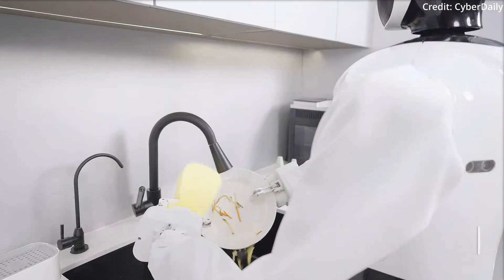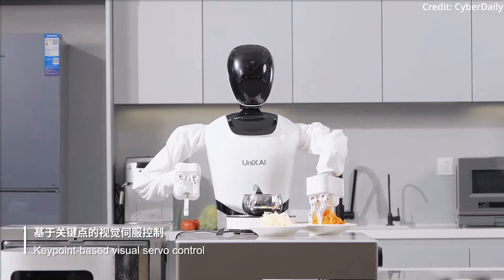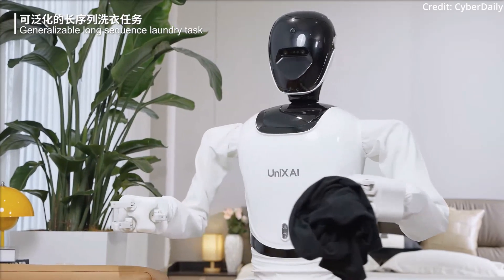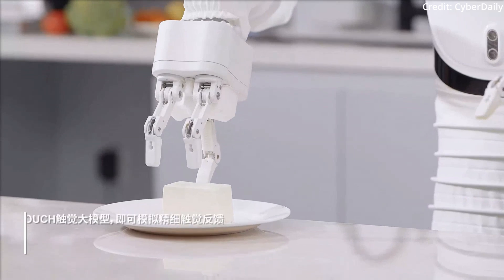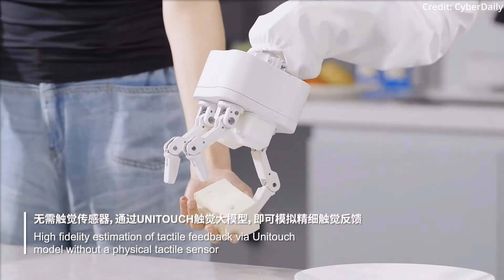UniX AI has just introduced Wanda as the world's first mass-produced, consumer-grade, full-sized, general-purpose humanoid robot, but with a serious twist. To start, Wanda can perform delicate tasks such as handling tender tofu and assisting with making tofu soup.